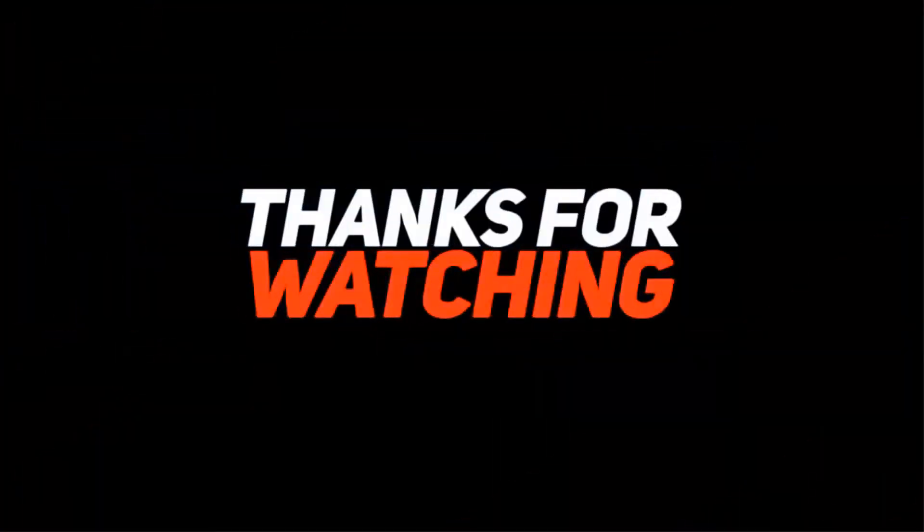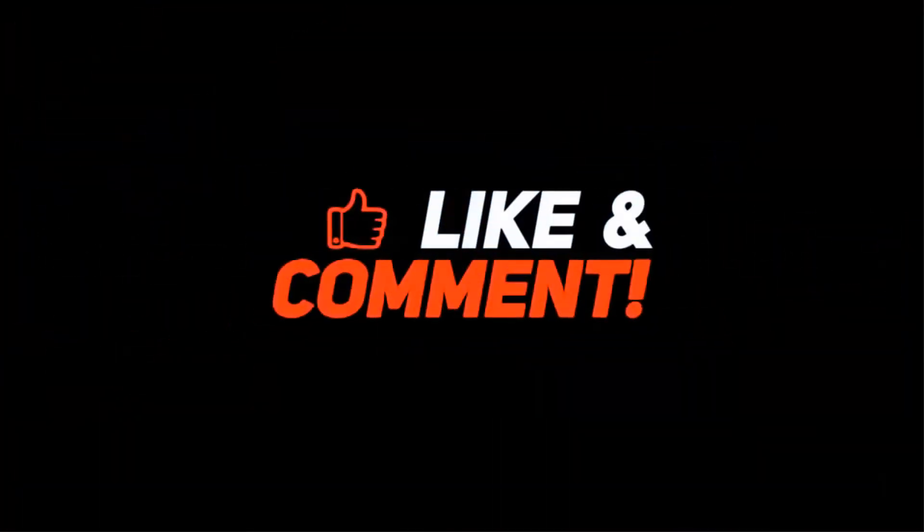Subscribe to our channel so that you don't miss any of our videos, and make sure to enable the notification bell icon and check the description below for links.